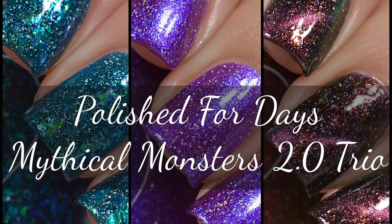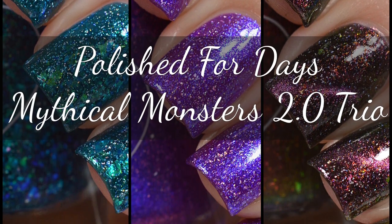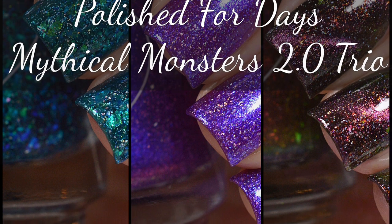Hi everyone! Today I have a trio for you from Polished for Days. This is their Mythical Monsters 2.0 Trio.